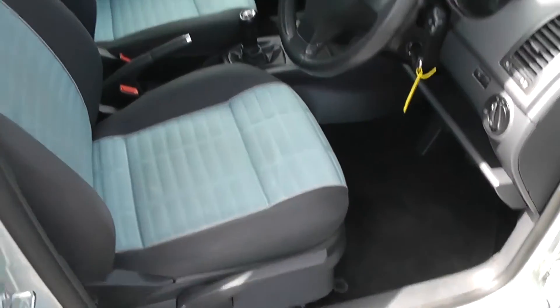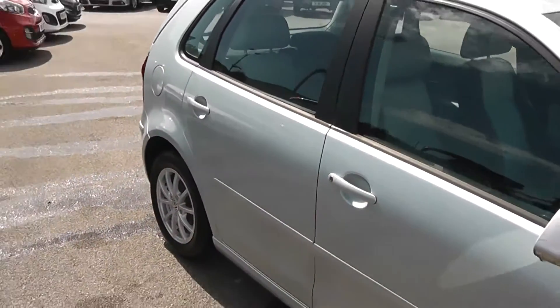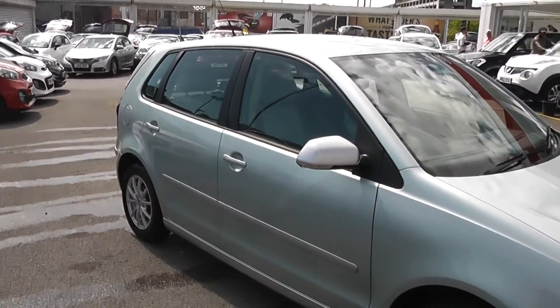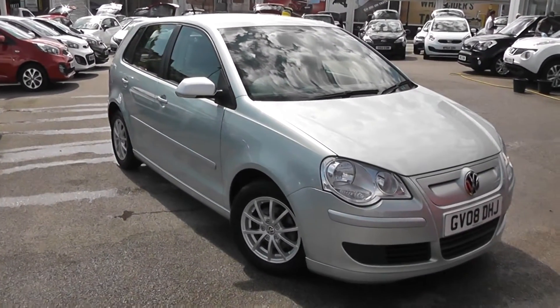You can go online today at wessexgarages.com and put a £100 deposit on this car. This deposit entitles you to a further discount, and we also have some great finance deals available on our cars at Wessex Garages. We promise we will not be beaten by any high street lender.